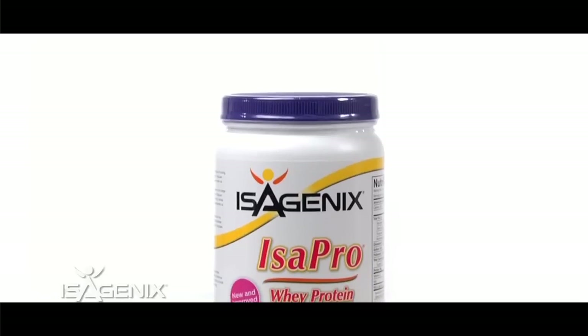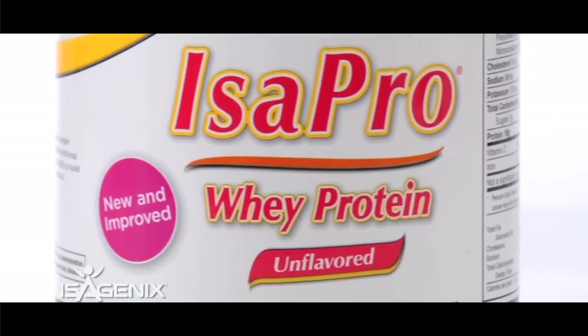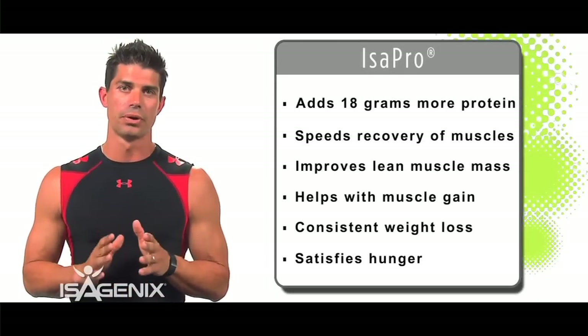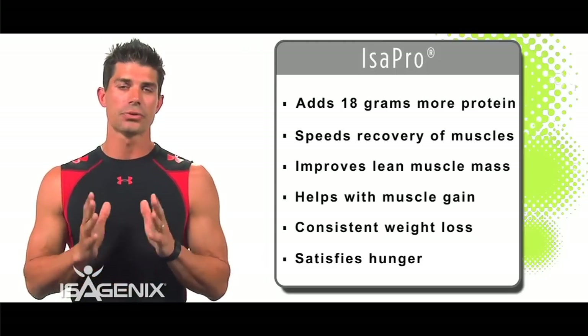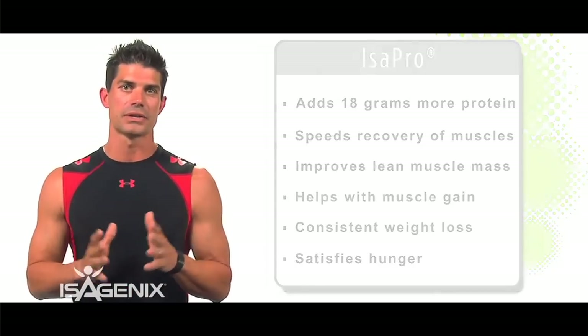One of the other products I love is Isopro. The reason I love Isopro is because it adds 100 more calories to my Isoline Shake. It gives me 18 more grams of quality whey protein on top of the 24 grams I already had, giving me a 42-gram shake at 350 calories. If you're a performing athlete, Isopro is the way to go.